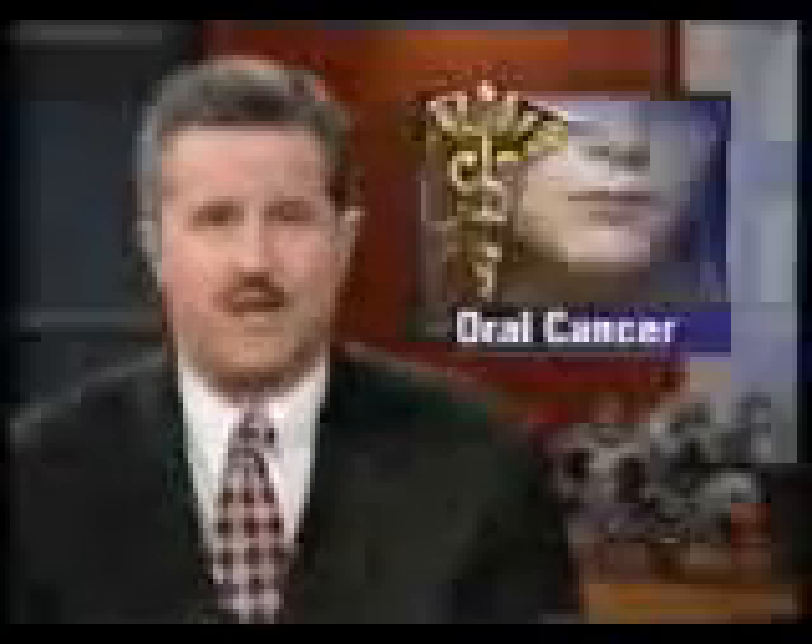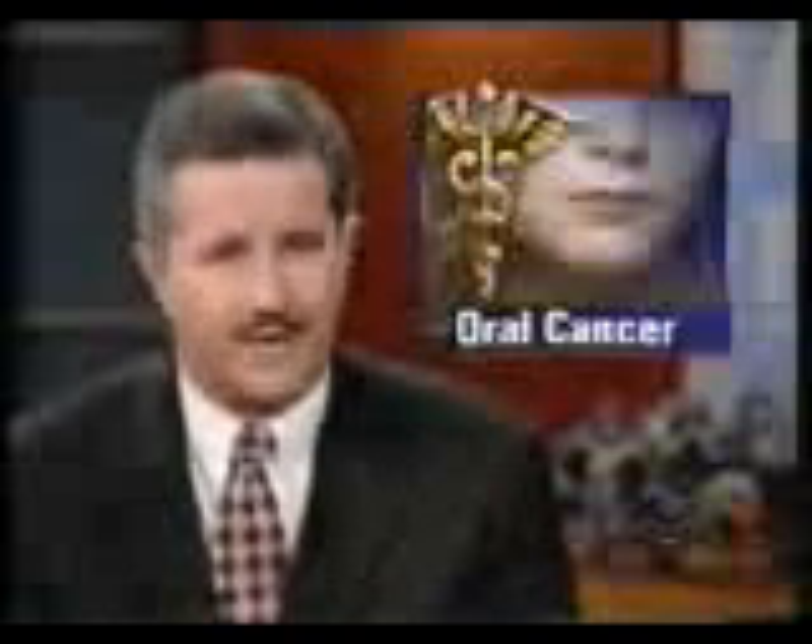Next in news for your health, Dr. Max Gomez on a new way to screen for oral cancer. Oral cancer will strike 31,000 Americans this year; 8,000 will die.